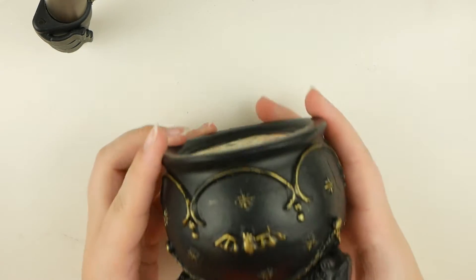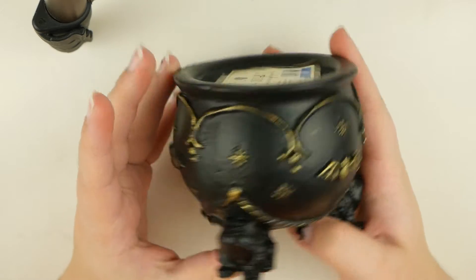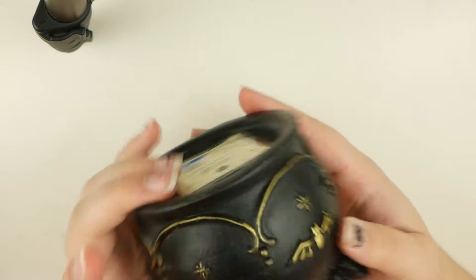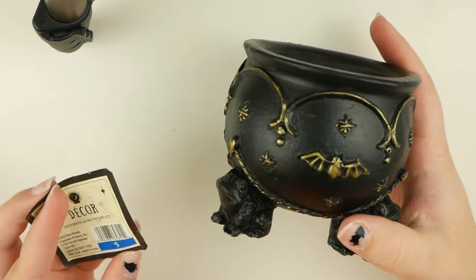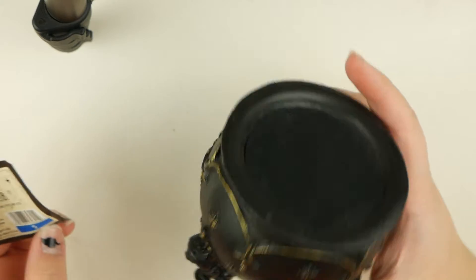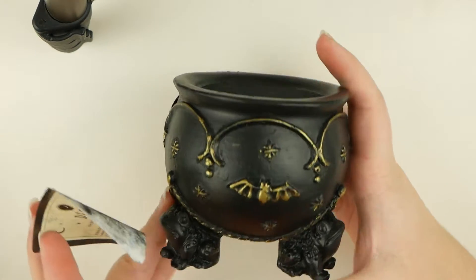Next is this little cauldron with little frogs as the feet of the cauldron, gold bats, and other gold accents. It was originally $5 and I was totally prepared to pay $5 when I saw these in September, but luckily I found them on clearance for $1 each. Same with these guys.